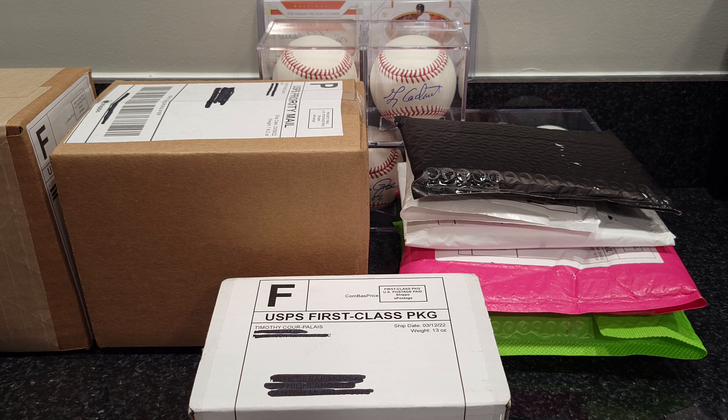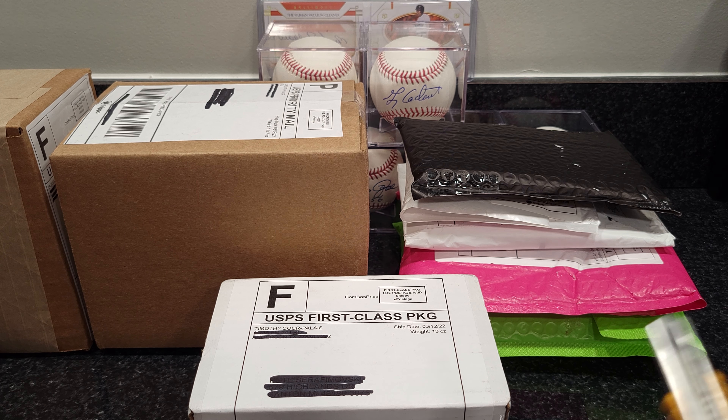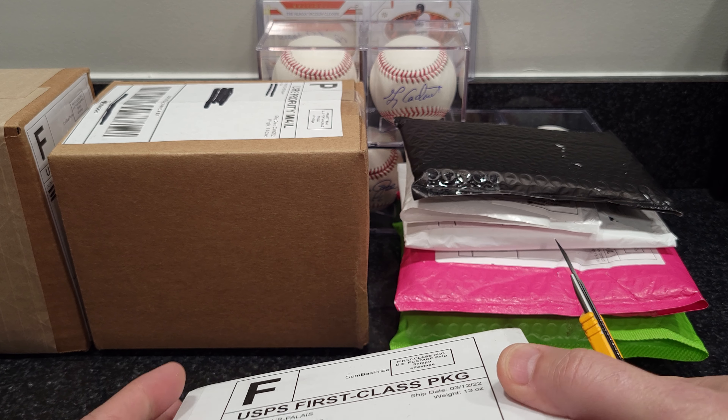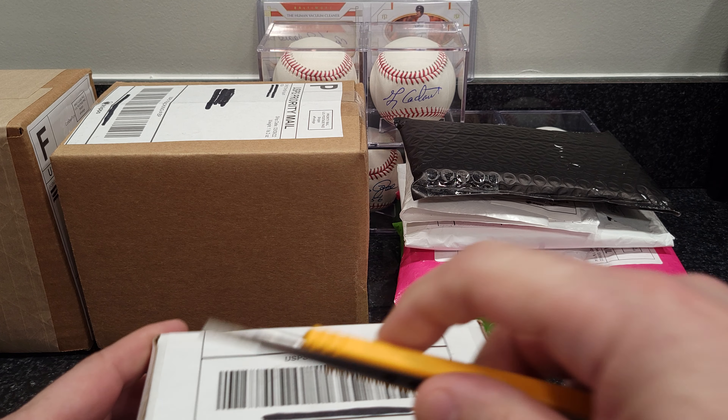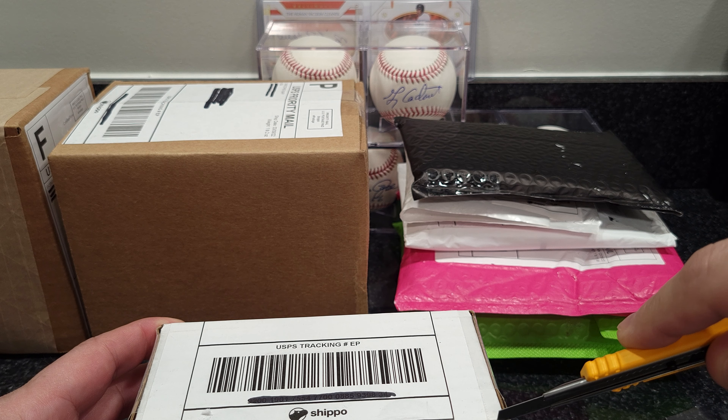Hey everybody, welcome back, thank you for joining me. If you're not a subscriber, I'd appreciate a subscribe. Today I've got a mail day video for you. Everything I got here today is stuff I've picked up on Whatnot this past week. It seems like I've been getting pretty good deals there — better deals than I can get on eBay. If you're not sure what Whatnot is, my previous video goes into explaining it — I'll put a link below.